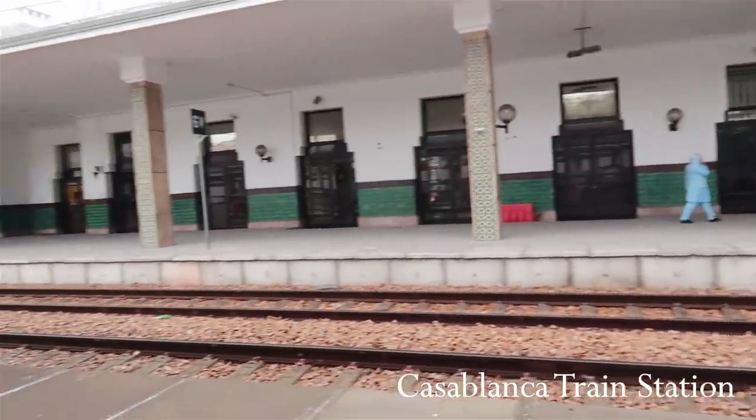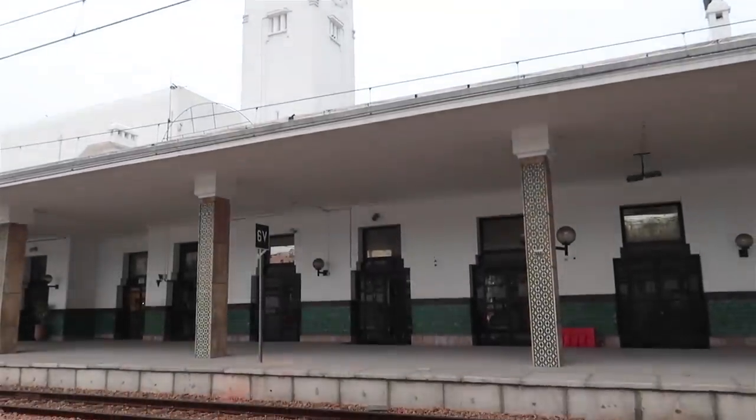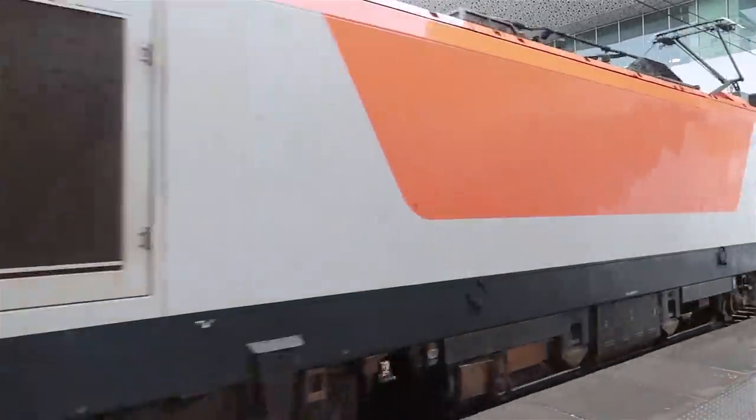We were supposed to take a train to Tangier and then Tangier to Chefchaouen. But when we got to Casablanca, we realized there was a two-hour wait for the next train to Tangier. We felt it wasn't worth it — we were already two and a half hours into our journey, and adding more travel time wasn't feasible because today is the third-last day we'll be here in Morocco.